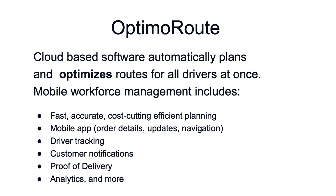The tool, in addition to the routing, includes a mobile app, driver tracking, customer notifications, proof of delivery, analytics, and more.